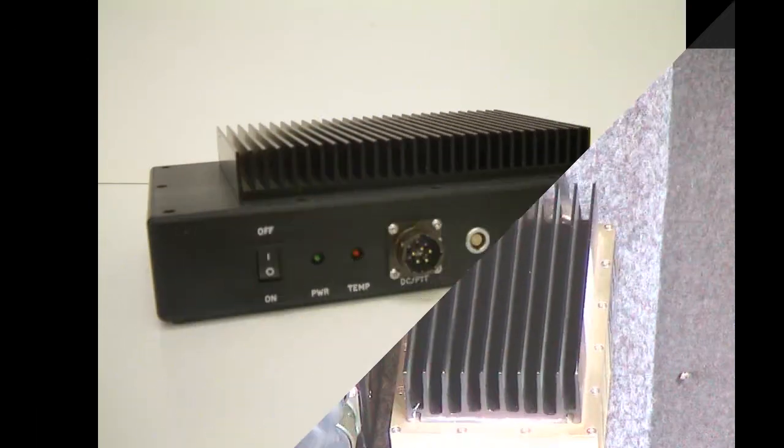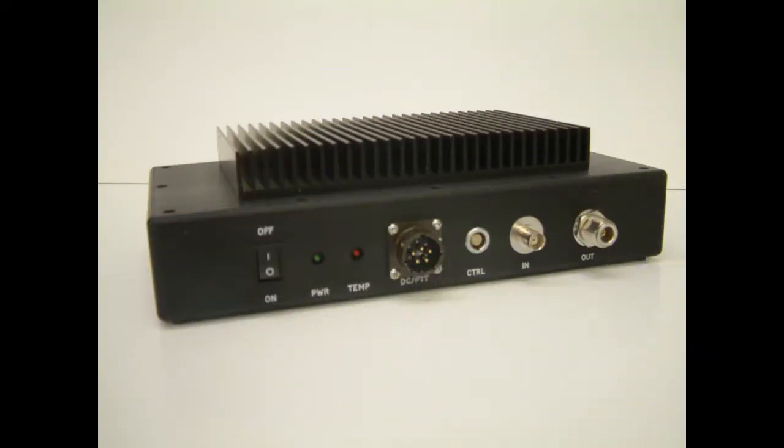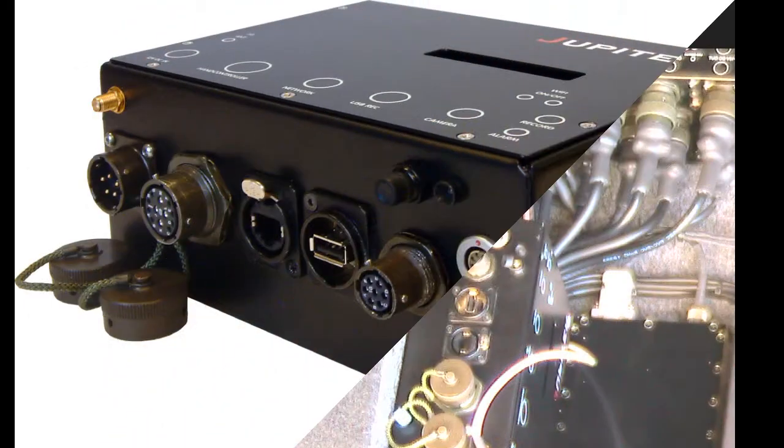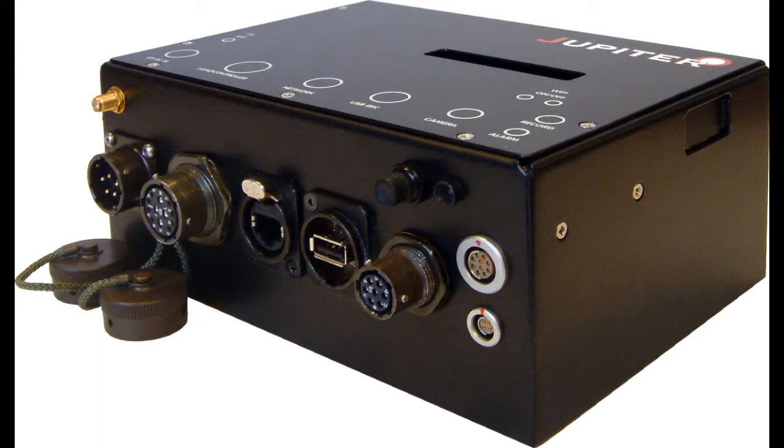The 1 watt power output of the Hawkeye transmitter is amplified to 5 watts by this power amplifier. An optional part of the vehicle equipment is the Jupiter, which is a secure mobile telecoms network video transmitter. The Jupiter connects to the local GSM, GPRS, EDGE or HSDPA network and can then transmit the video to anywhere else that is able to receive network signals. Not only is video transmitted but there is camera control in the reverse direction.